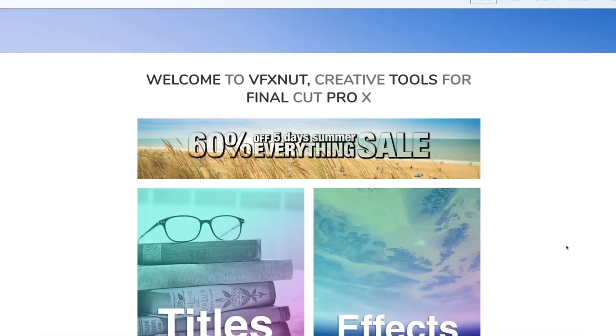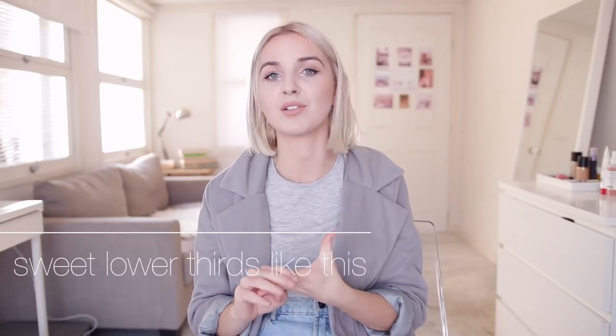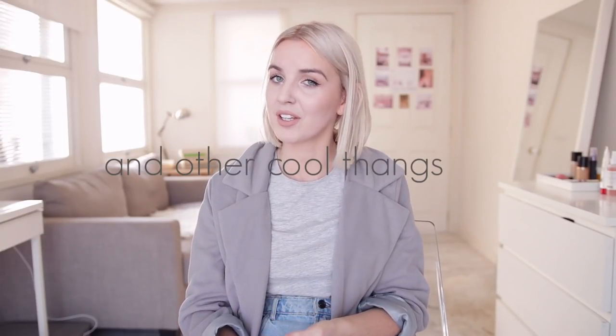This video is brought to you by vfxnot.com. I will have a link to them in the description. They provide titles, transitions, effects, and everything else for Final Cut Pro X. I will talk a little bit more about them later.